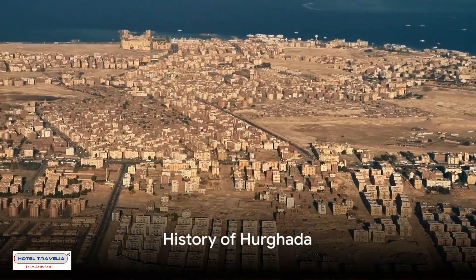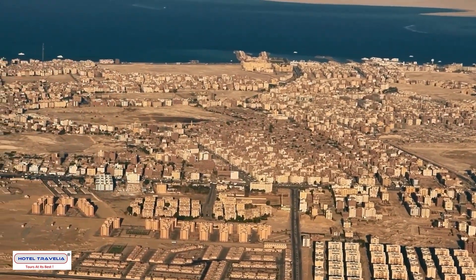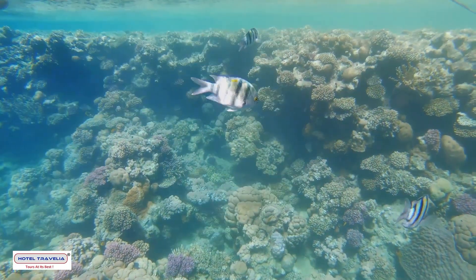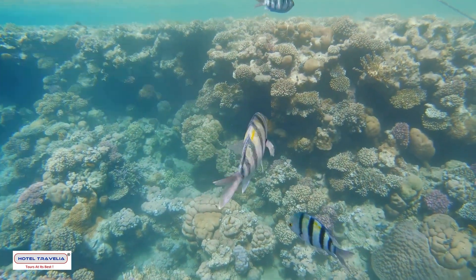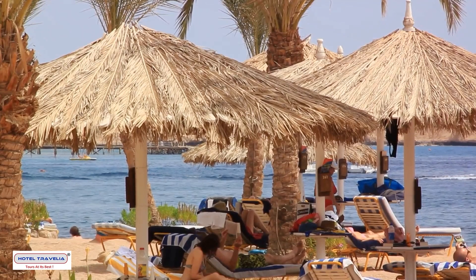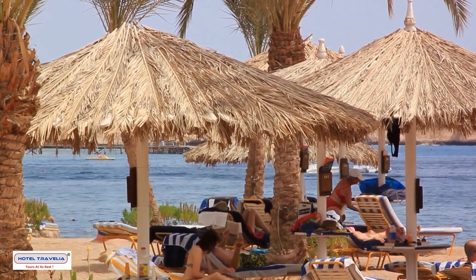Delving into the history of Hurghada, it's fascinating to see how this humble fishing village has transformed into a bustling resort town since the 1980s. It was then that the world discovered the treasures of Hurghada, particularly the vibrant underwater world that teems beneath the Red Sea's waves. Today, this jewel of Egypt draws millions of visitors each year, a testament to its captivating beauty and the warm hospitality of its people.